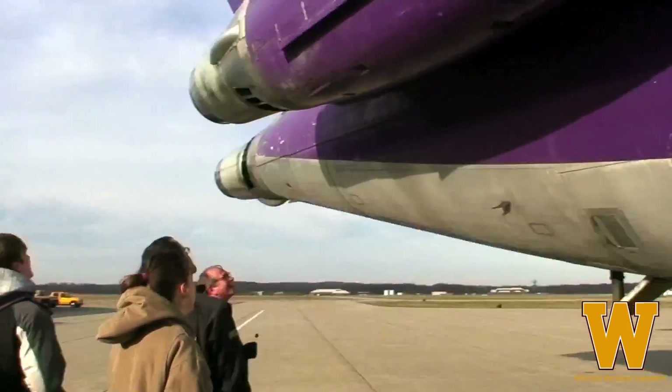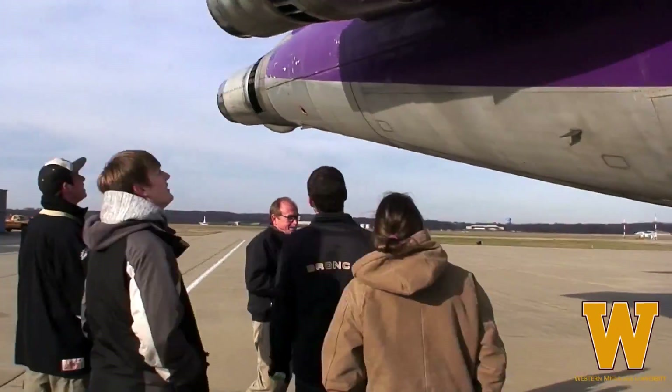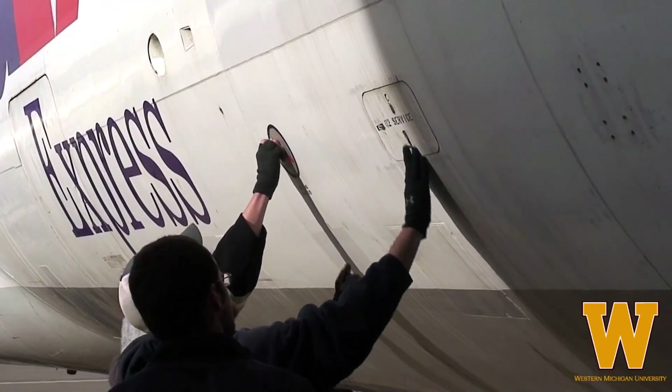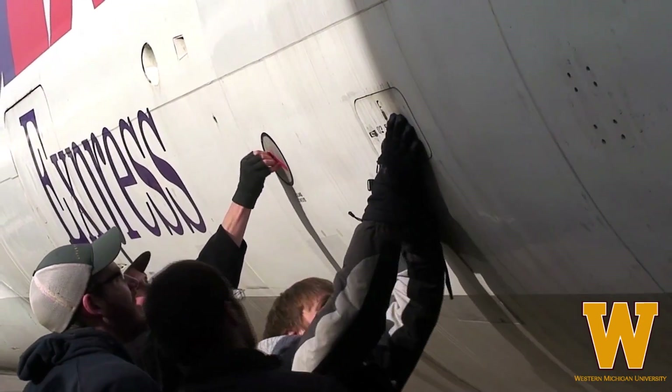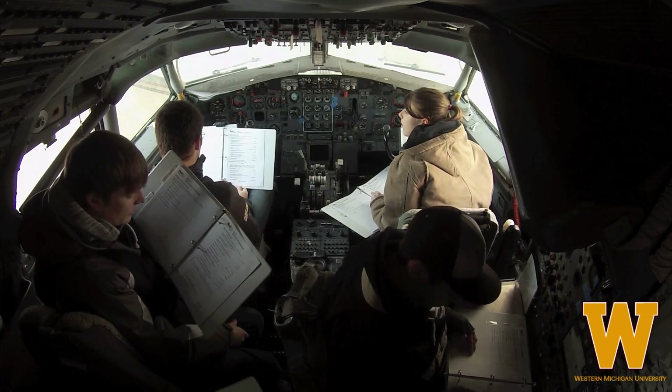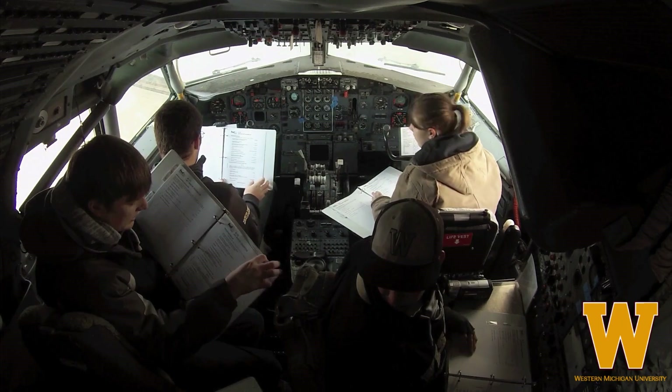The 727 was awesome. We put a lot of work into getting the engines ready — make sure there's no FOD in the engines, make sure there's no bird's nest, make sure that they run okay. We had to fix the hydraulic system, do practice runs, and make sure we got all the switches and knew where everything was, so that way the start was fairly smooth.